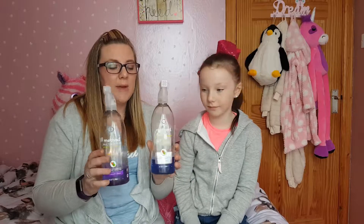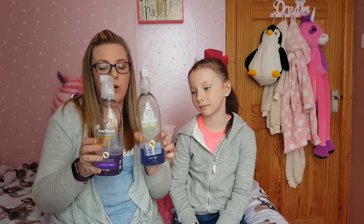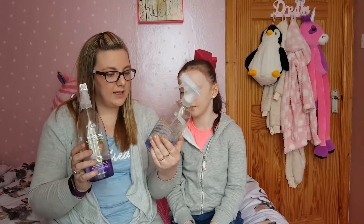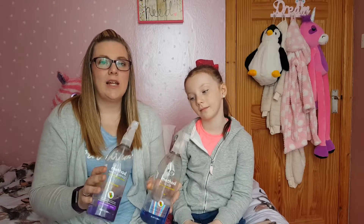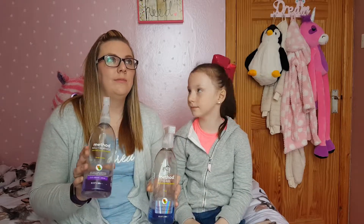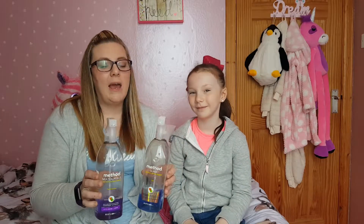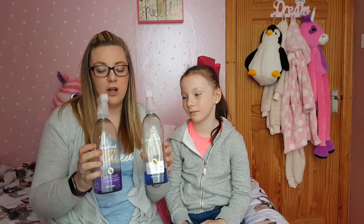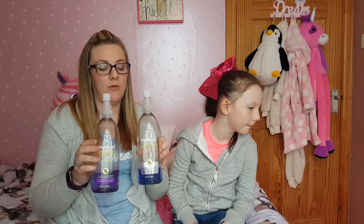The next thing I'm going to show is these Method cleaners — this one is for the adults. I started using these a while back and I really like them. They smell so good. This one is in mint scent and this one in French lavender. In my last video I had the pink grapefruit. This is the glass cleaner, multi-surface cleaner. I also have the wood floor cleaner in almond scent. Really good, I highly recommend them.